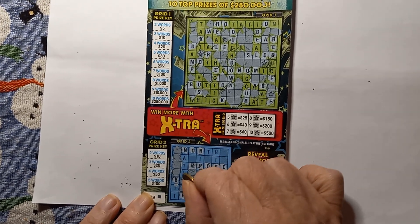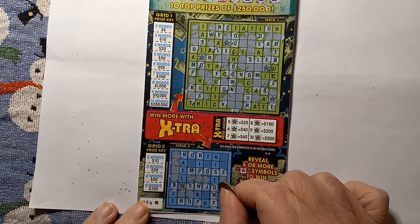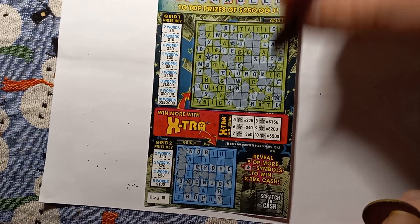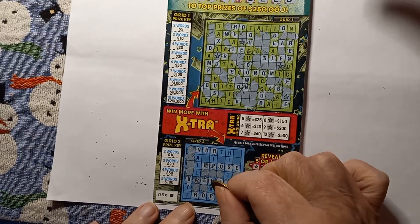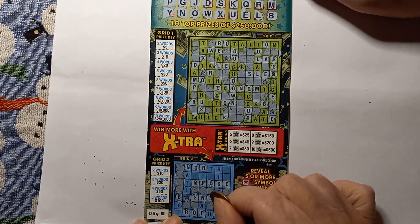Wait — you got one, so then we got five stars! That's a 25 dollar win. Go ahead and finish scratching your blank spaces. I got four up top. Alright, so it's a 25 buck winner!